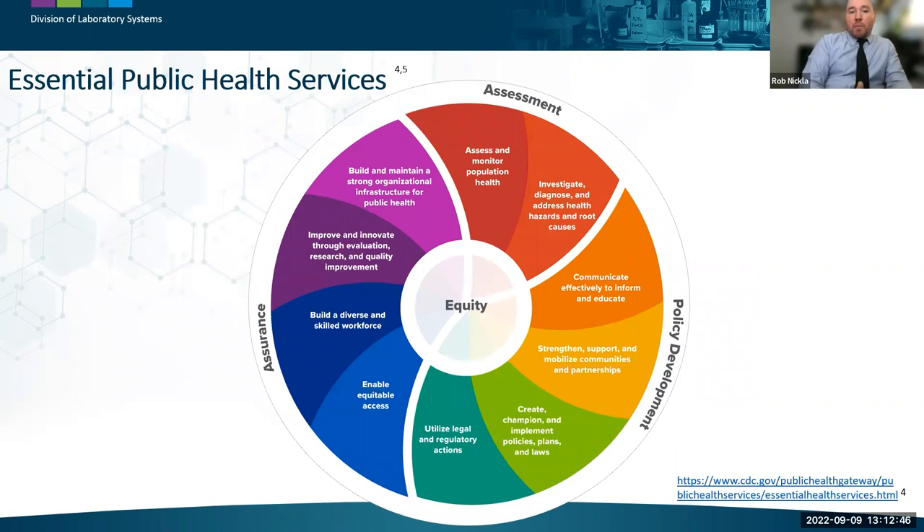Public health systems are defined as all public, private, and voluntary entities that contribute to the delivery of essential public health services within a jurisdiction. The 11 public health lab core functions directly coincide with the 10 established essential public health services, which describe the public health activities all communities should undertake. These 10 essential services have served as a well-recognized framework for carrying out the mission of public health for over 25 years.